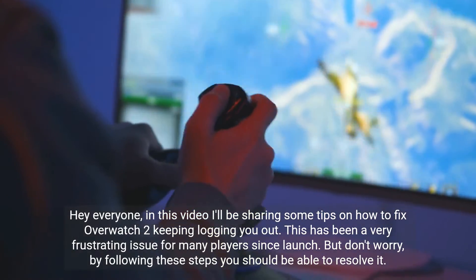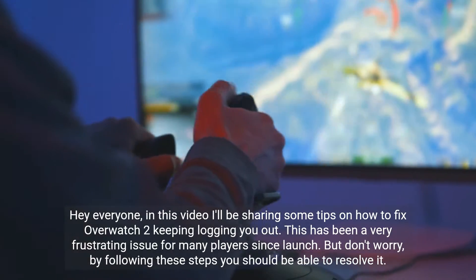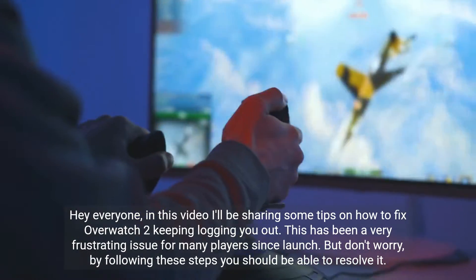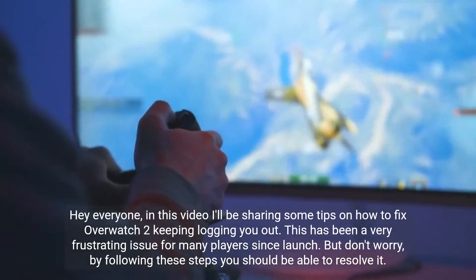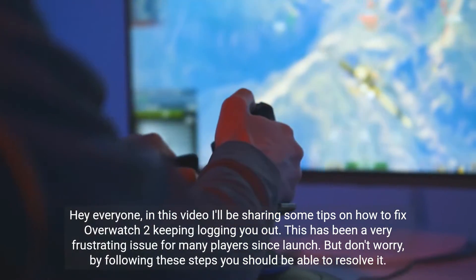Hey everyone, in this video I'll be sharing some tips on how to fix Overwatch 2 keeping logging you out. This has been a very frustrating issue for many players since launch. But don't worry, by following these steps you should be able to resolve it.